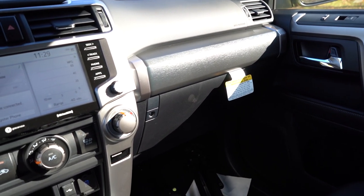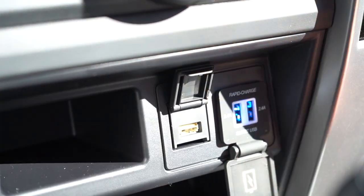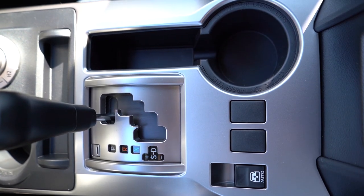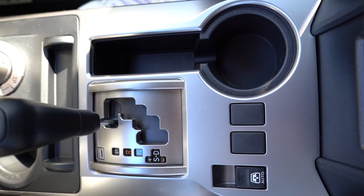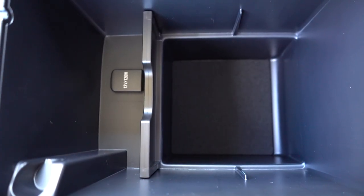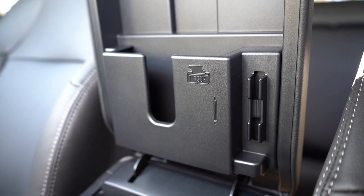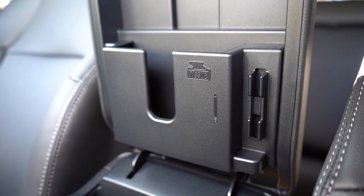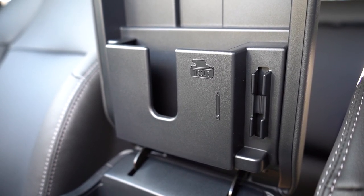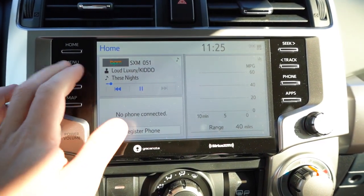There's a USB connection port for Android Auto and Apple CarPlay up front, rapid dual USB charging ports with blue LED lighting inside, a cell phone storage spot, cup holders, TRD lettering on the shift knob, and a ton of space inside the center armrest with a 12-volt power outlet. On the back side of the center armrest there's a spot for pens or pencils and a tissue container.